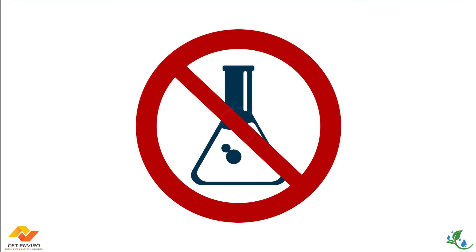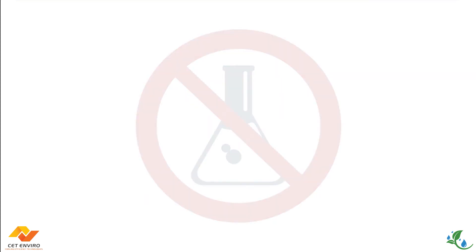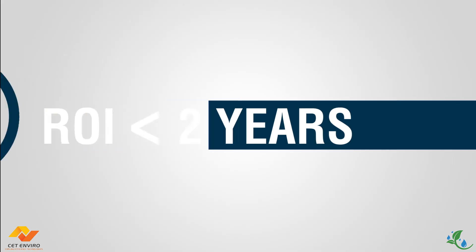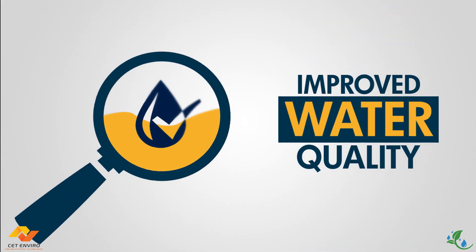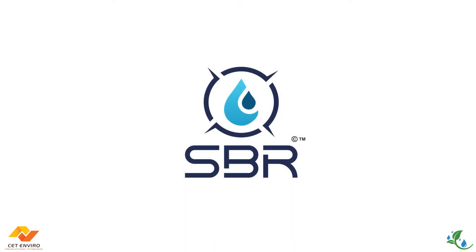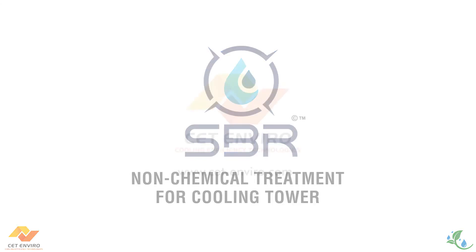Say no to chemicals. Keep your production rolling and profits on track with ROI as low as 2 years. Improved water quality equals better cooling performance. Save water and save the environment with SBR from CET Enviro.